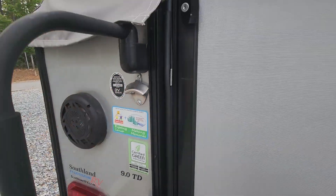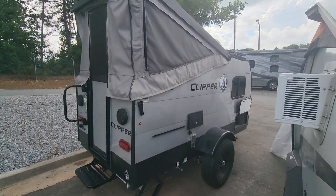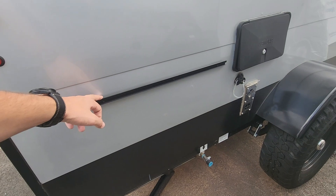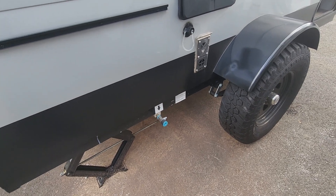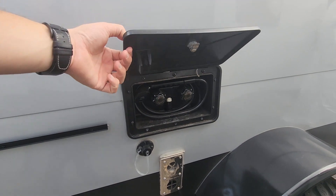Can't forget your bottle opener and outside speakers as well. You do have the rail system on here for the outside grill. That grill is going to be right in that front compartment space. LP quick connect right underneath that, pulling off your onboard tank.